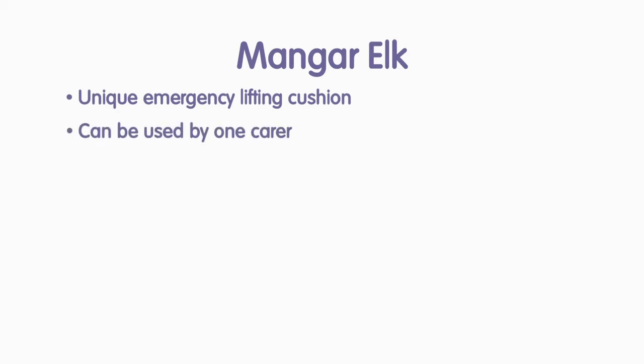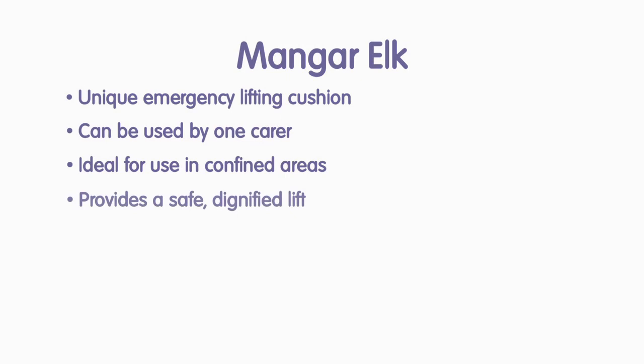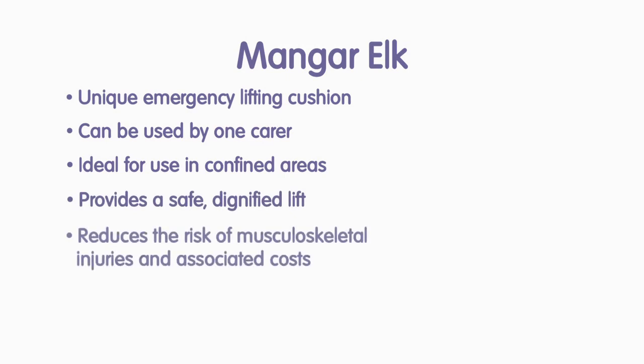The Manga Elk is a unique emergency lifting cushion that can be used to lift a fallen person. It can be operated by one carer and is ideal for use in confined areas such as the bedroom or bathroom. The Elk provides a safe and dignified lift for the fallen person and also reduces the risk of musculoskeletal injuries and their associated costs.